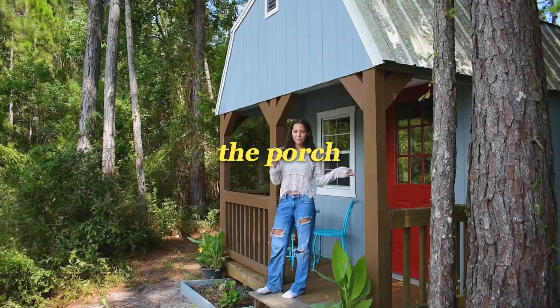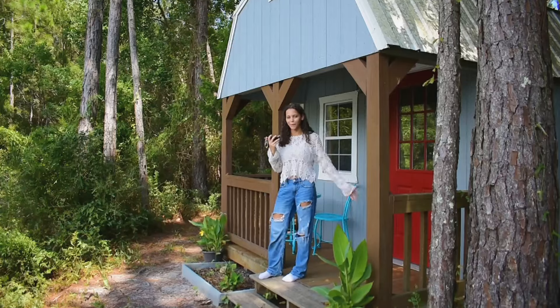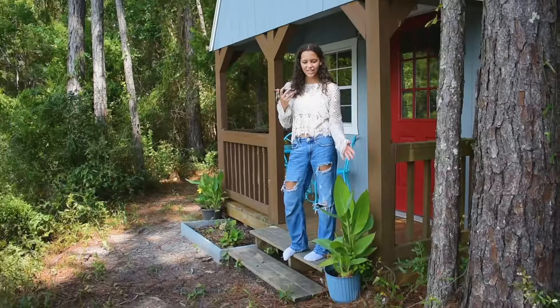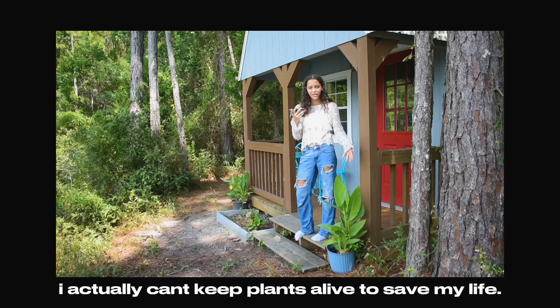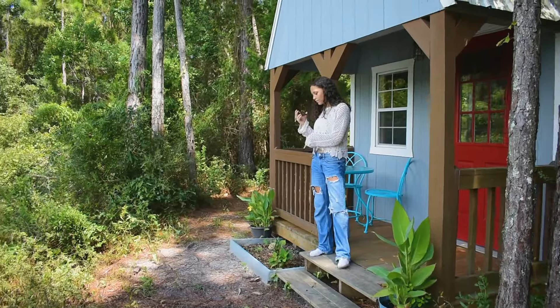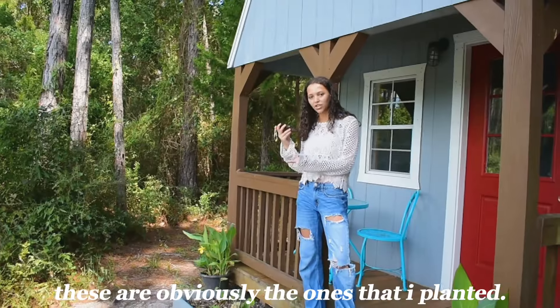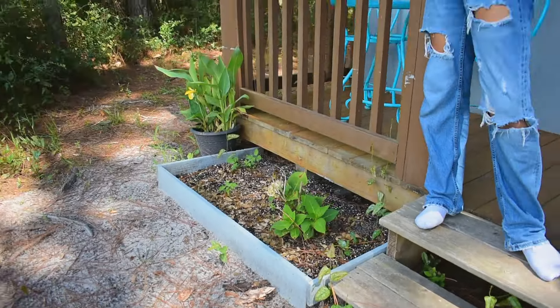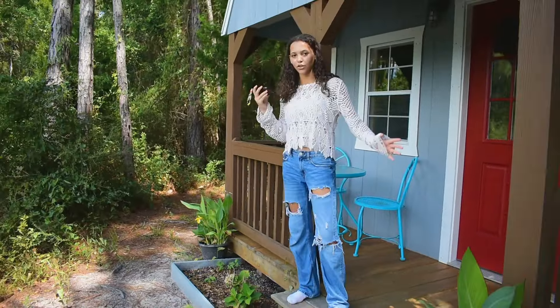The first thing I want to show you guys is my porch. This is really not where I spend most of my time — I'm always inside if I'm being honest. First off, we have this plant which, as you can tell, this one's alive, so I definitely didn't plant or grow this myself. Then over here we have my dead plants. These are obviously the ones that I planted because they are dead. It's honestly embarrassing because I can't keep plants alive to save my life.